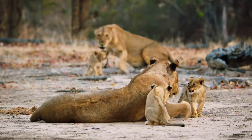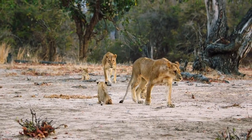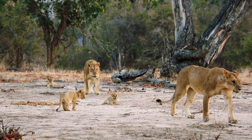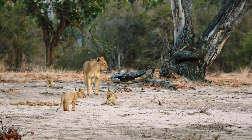But Rose is still anxious. With the recent invasion of the nomad males in the valley, the cubs might be better off under the protection of the pride. But for now, Rose is still choosing to keep them hidden.